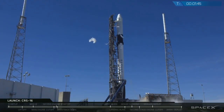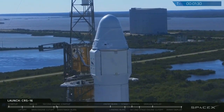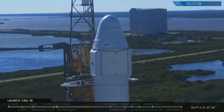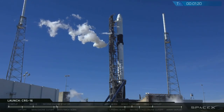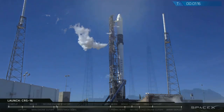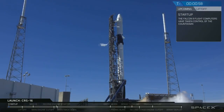Stage two locks-up complete. Falcon is on internal power. Ground gas close, that's complete. Falcon is in startup. Falcon 9 is in startup.